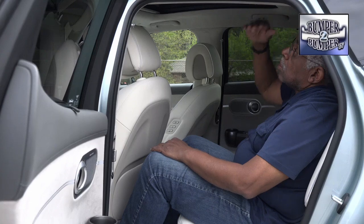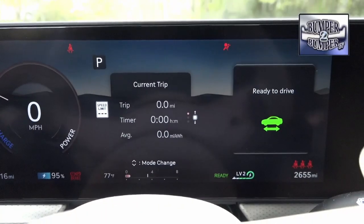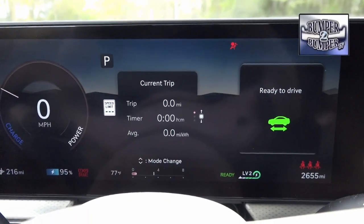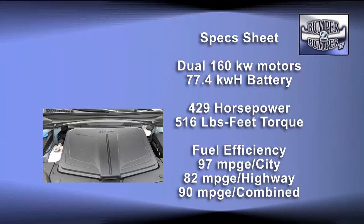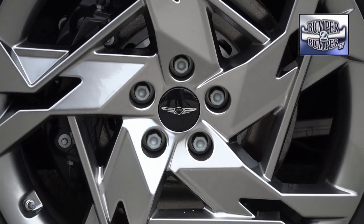Of course the big question is how far can it go between charges and how long does it take to top off the battery. The GV60 is powered by dual 160-kilowatt electric motors, one front and one rear. Power comes from a 77.4 kilowatt-hour battery with a range of 235 miles. It's a bi-directional configuration and can feed power out to devices or a house if necessary.